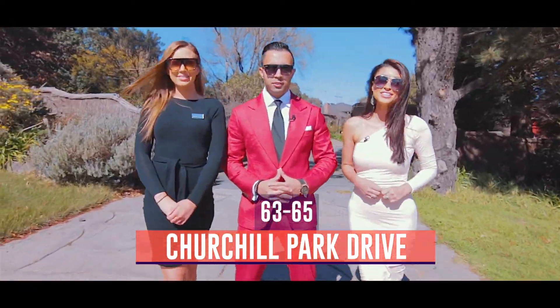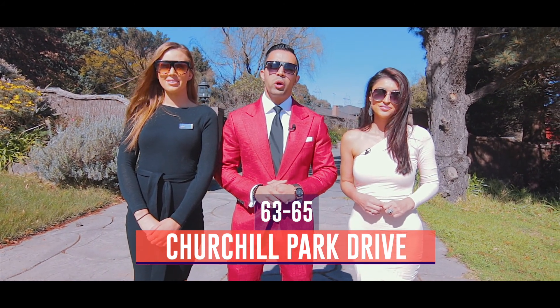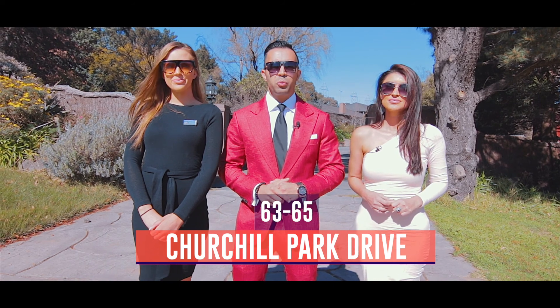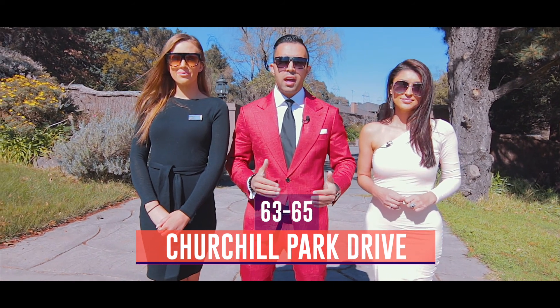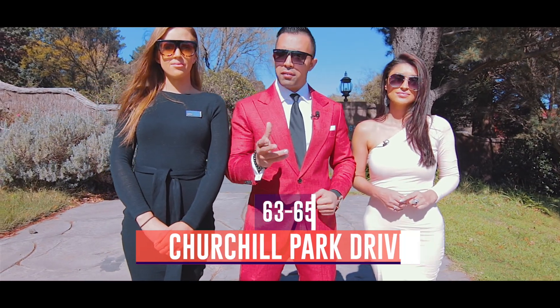Welcome to episode 21 of Just Listed by Zed. We have a million dollar listing here offering you just under two acres of lifestyle and 80 squares of living. Where else can you get an opportunity like this, only 28 minutes away from the CBD? Let's have a look.